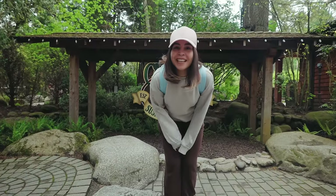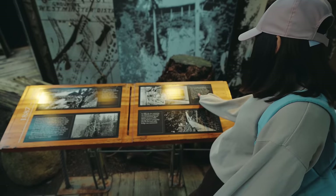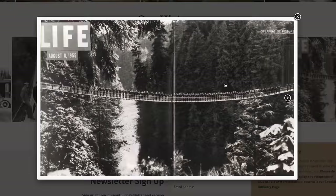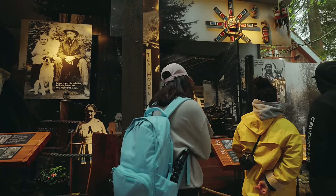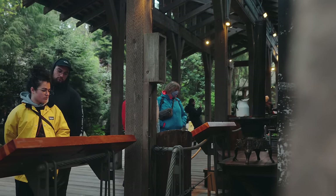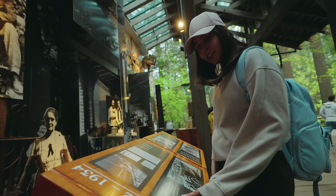Did you know this was originally built in 1889? Capilano Bridge was built by Scottish civil engineer George Grant MacKay simply because he wanted to get to the other side of his property. But it became so popular that too many people were roaming through his backyard, so he got rid of it quickly. The original rope-and-plank bridge was replaced with a wire cable suspension bridge in 1903, and the current version dates back to 1956. This is actually Vancouver's first tourist attraction.